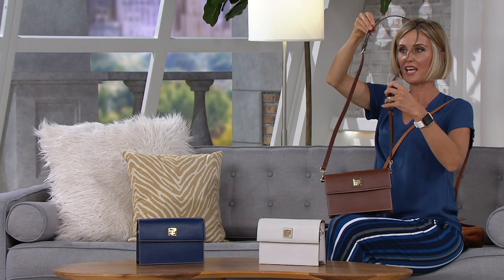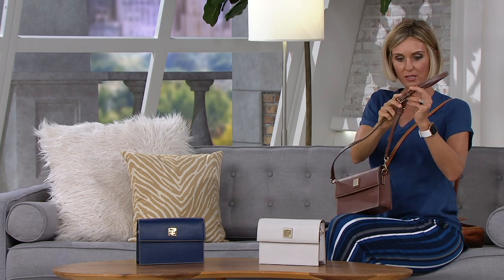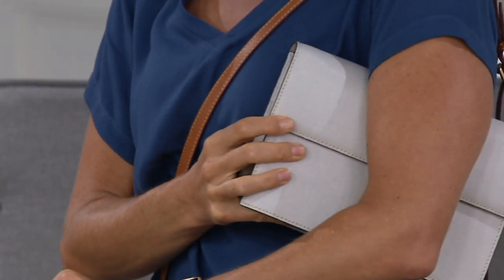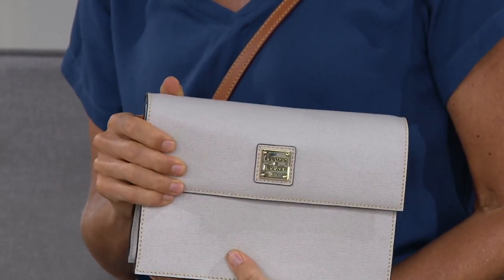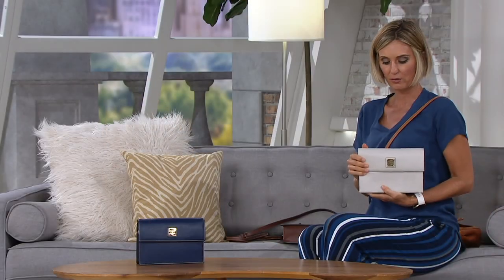You can take out this piece — it comes out and you can make it a short shoulder. Or, as Ashley mentioned, you could do a little clutch situation — take it completely off and carry it as a clutch, because it is a nice palmy size. So that's a great way to do it too.